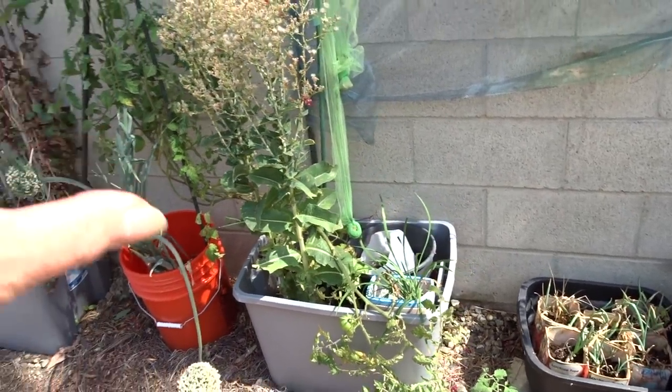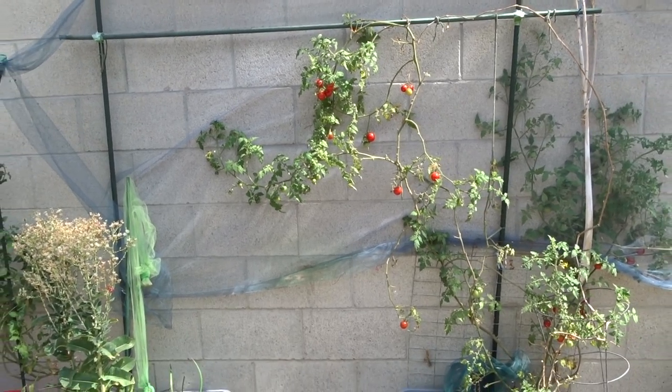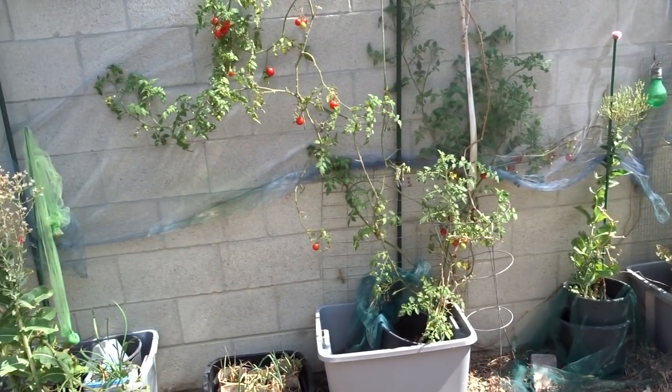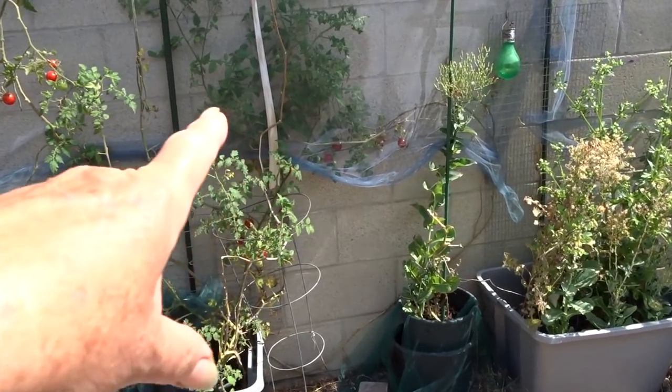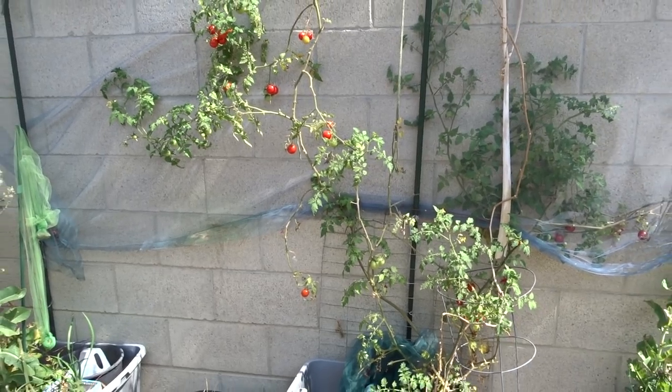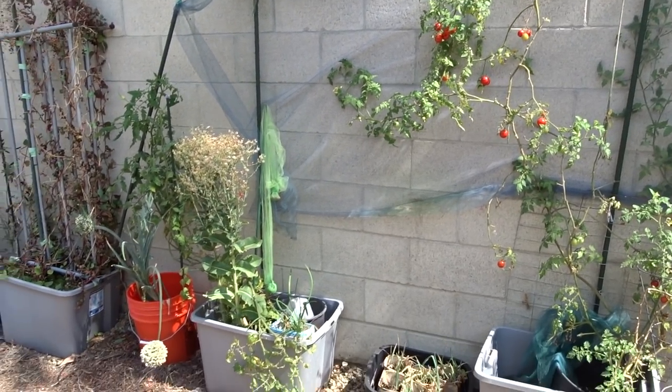I've got more lettuce and look at the tomatoes — look at all the tomatoes and stuff coming up, look at all the tomatoes behind the tool. We've been picking and picking off of this plant. I haven't done any work, I haven't done anything.